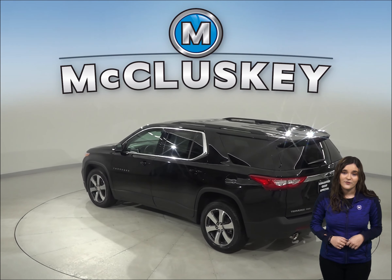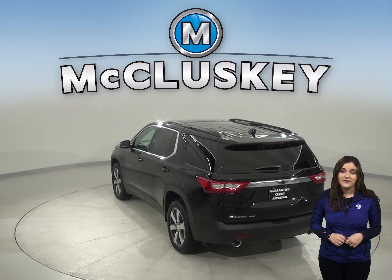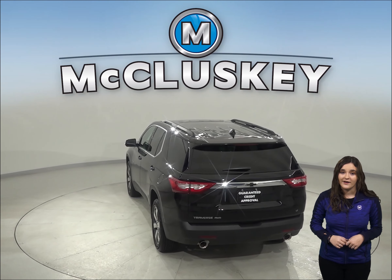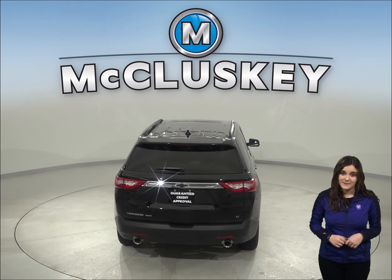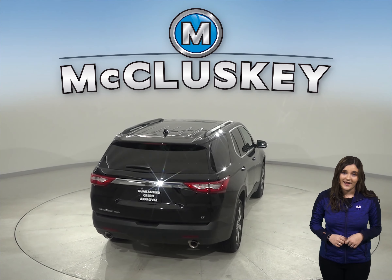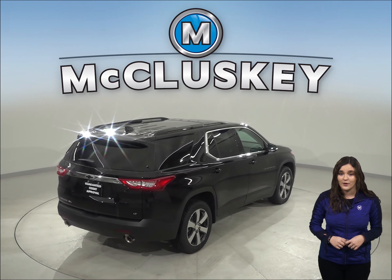whereas the Buick Enclave will fully shut down all engine systems, the Chevrolet Traverse will only run on half of its cylinders at a time, which reduces the engine capacity, and a warning light on the dashboard tells the driver to go to a service station for repairs.